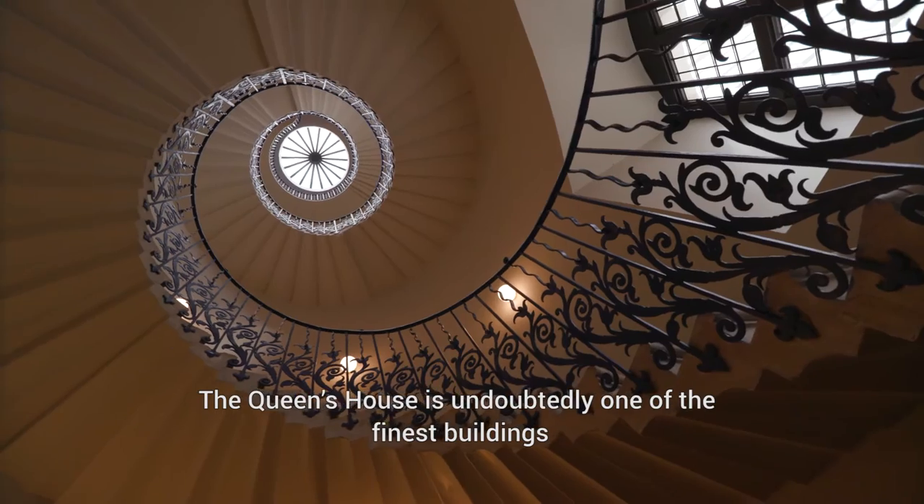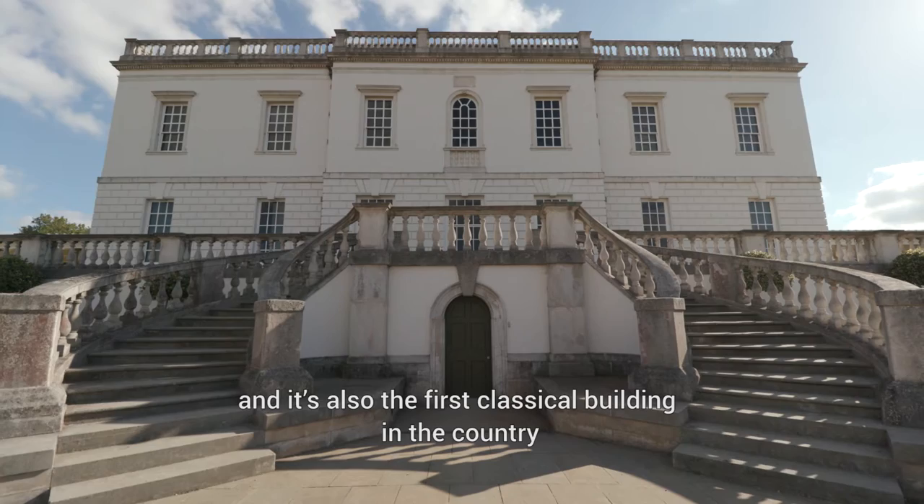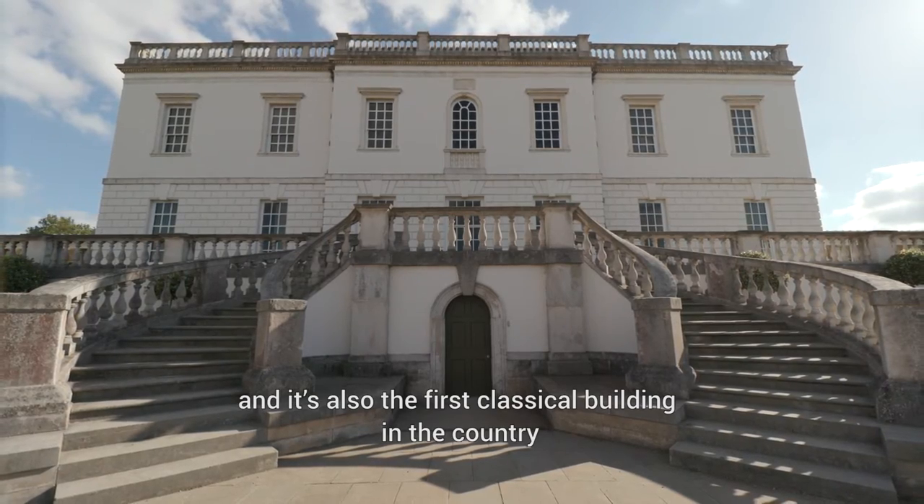The Queen's House is undoubtedly one of the finest buildings in the United Kingdom. It's the only building left of the 16th and 17th century palace complex of Greenwich, and it's also the first classical building in the country.